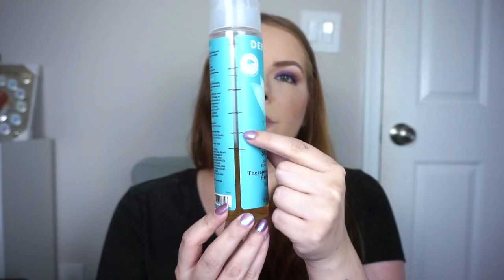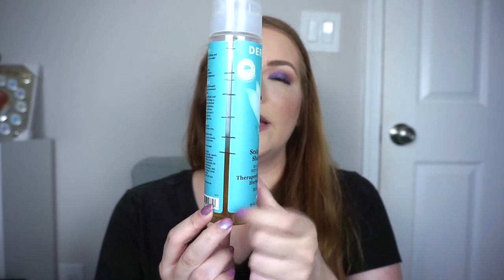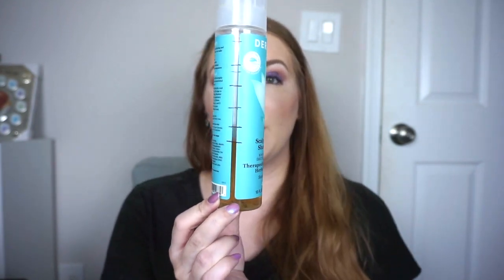Now we're on to the products I'm still working on and some roll-ins, starting with hair care. For shampoo, I'm still working on the Derma E Scalp Relief Shampoo — I'm absolutely loving this. I was right here last month, now I'm down to here. I feel like I'm going to be working on this probably until September or so.